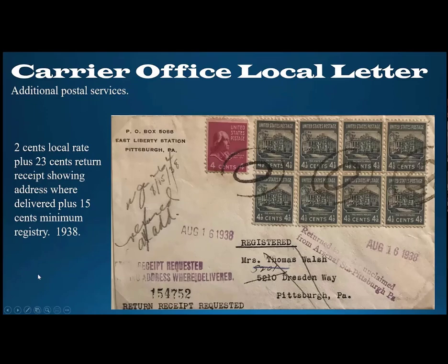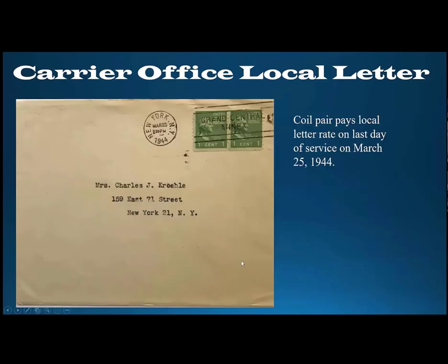How do you get higher amounts of postage on local letters? Here's $0.40 postage on a local letter used in Pittsburgh: $0.02 per ounce local letter rate, plus $0.23 return receipt showing address where delivered, plus $0.15 minimum registry — paid by eight $0.04 stamps and a $0.04 James Madison for a total of $0.40. And here's a horizontal coil pair used on the last day of carrier office mail in New York City, on March 25, 1944.